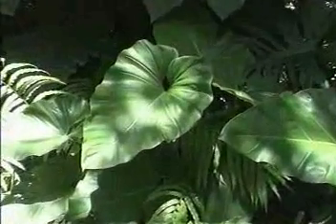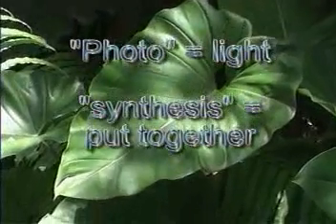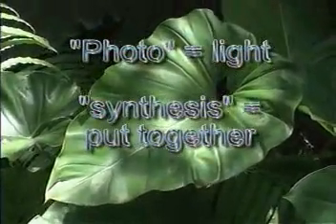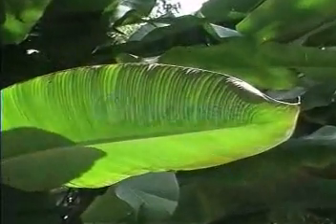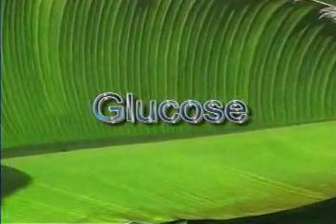Let's start by looking at the word photosynthesis. Photo means light, and synthesis means to put something together — and that's exactly what happens. During photosynthesis, plants use the sun's energy to put together glucose, a type of sugar, from simpler chemicals.